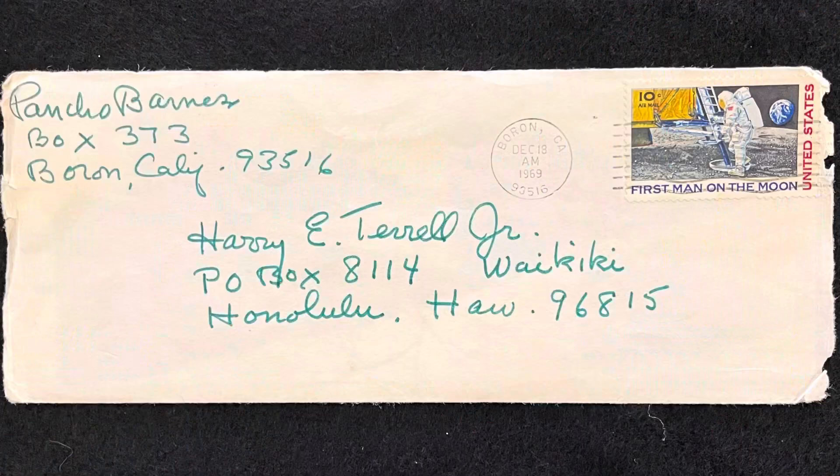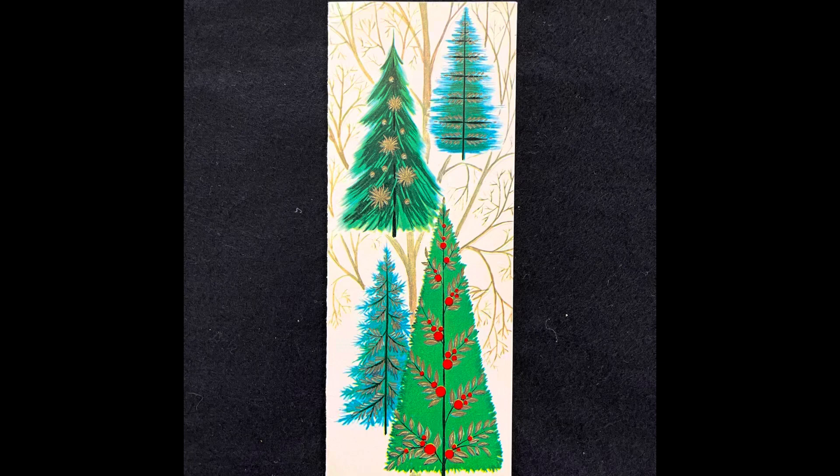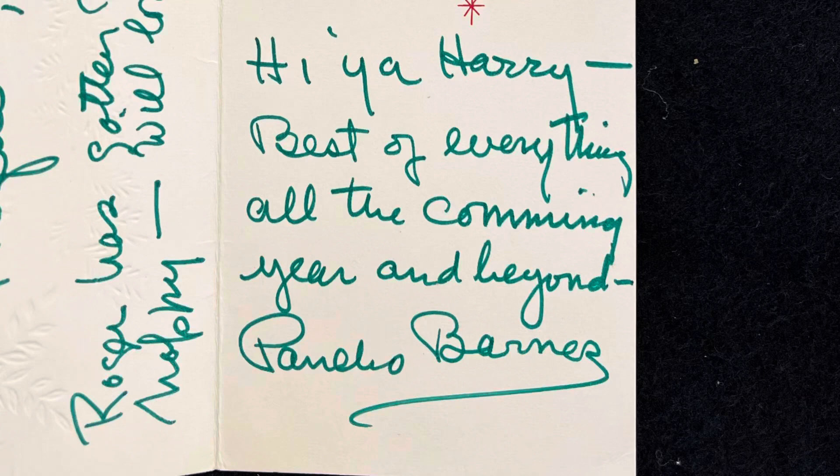And we found this Christmas card from 1969. You got the man landing on the moon right there — postal stamp, 1969. And inside is a Christmas card with that kind of old 60s style artwork, which is not quite as dynamic as the 1930s art deco stuff. Inside, a nice message: 'Hiya Harry, best of everything all the coming year and beyond. Poncho Barnes.' From Poncho Barnes — it says right there, Poncho Barnes.